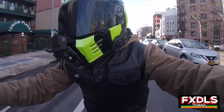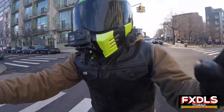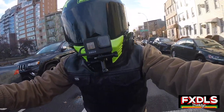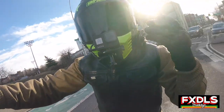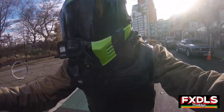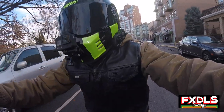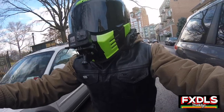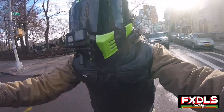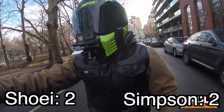When you look at the numbers they're so close, but the Simpson just feels a lot lighter — and that's on your head and in your hands. I don't know if it's the way the helmet is balanced, but the Simpson Ghost Bandit feels way lighter than the Shoei RF-1200, noticeably lighter. If anyone else owns both helmets and has that experience, feel free to chime in. In terms of weight, I'm going to put the Simpson as number one. Simpson wins that one.